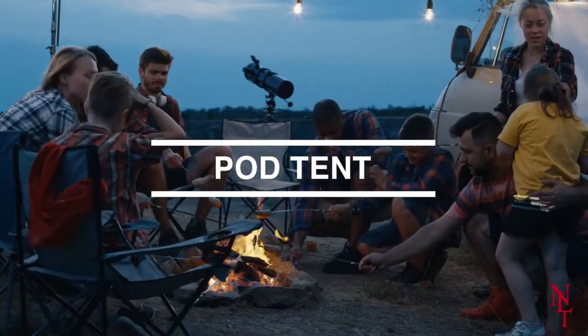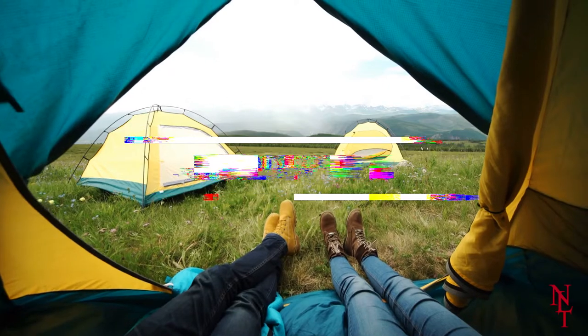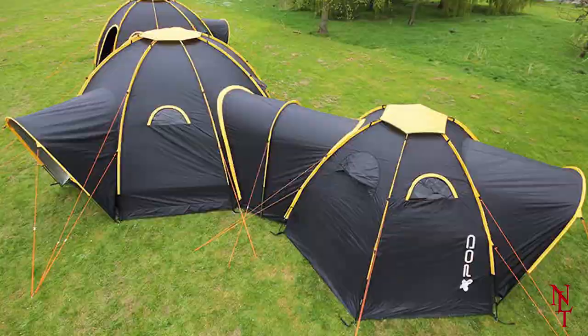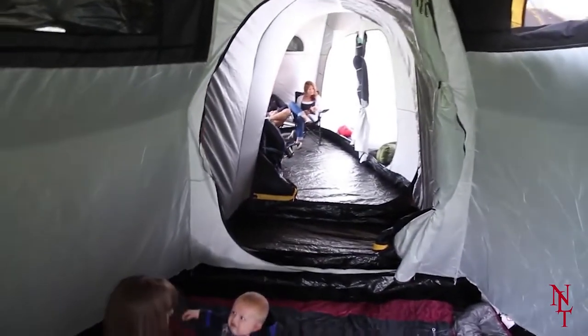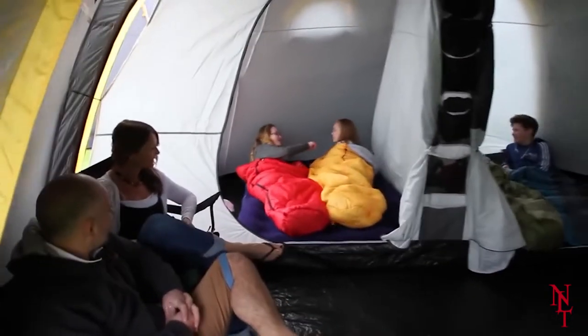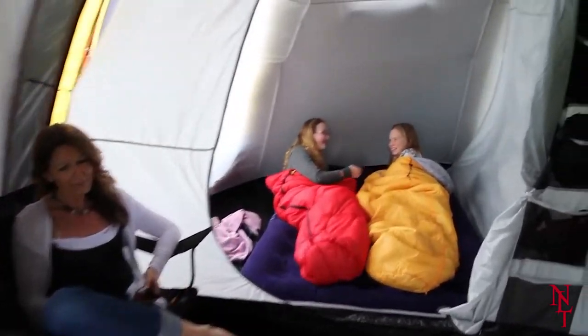The best part of camping is spending time with your friends, but once you all go off into your separate tents, the fun is cut short. Not with the Pod Tent. This tent allows you to connect with other Pod Tent owners through the exclusive pod tunnel, creating a sort of tent community, allowing the party to go on all night long.